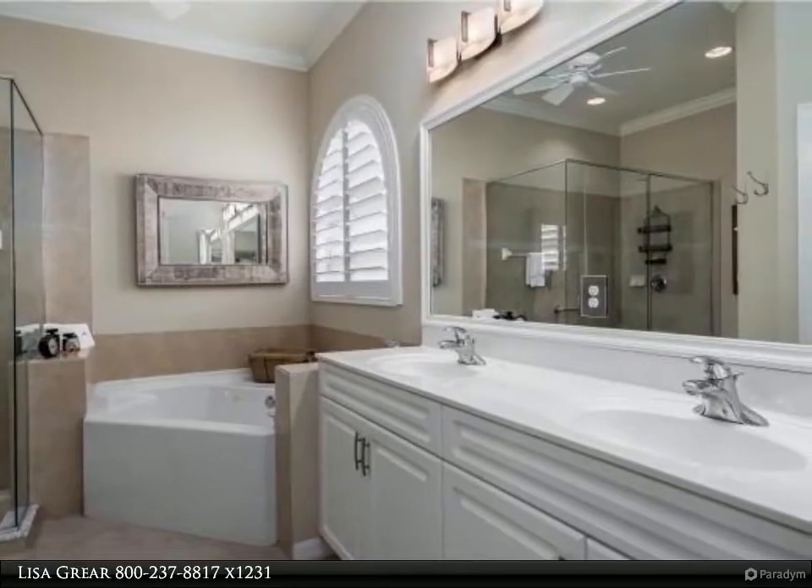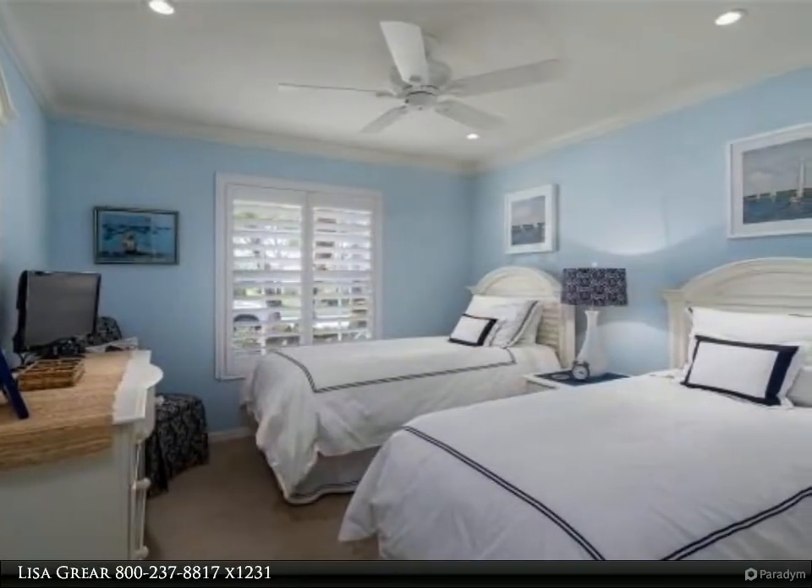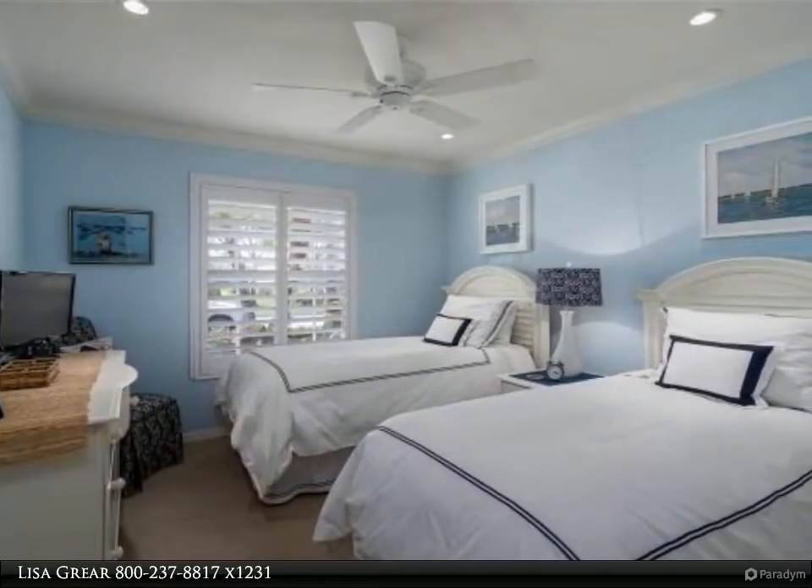There are four heated community pools, four lighted Hartree tennis courts, and a clubhouse with dining at the Grill Room and full-service Dolphin Bar in the pool area.